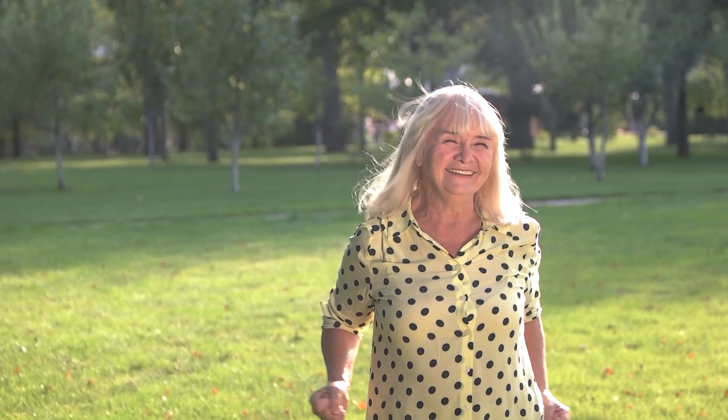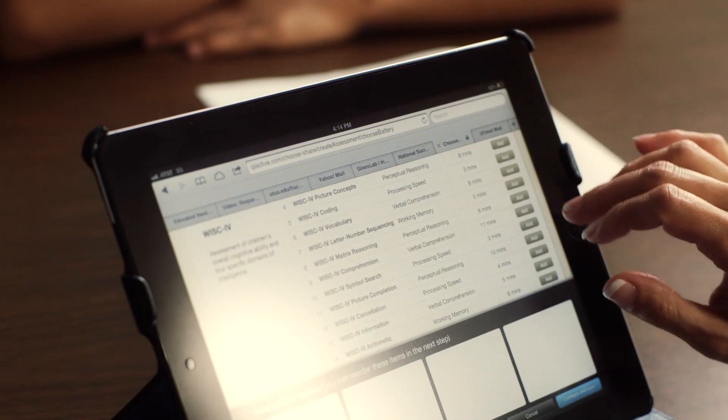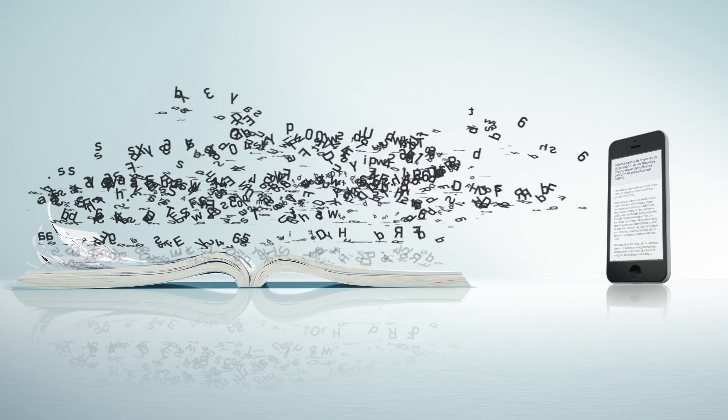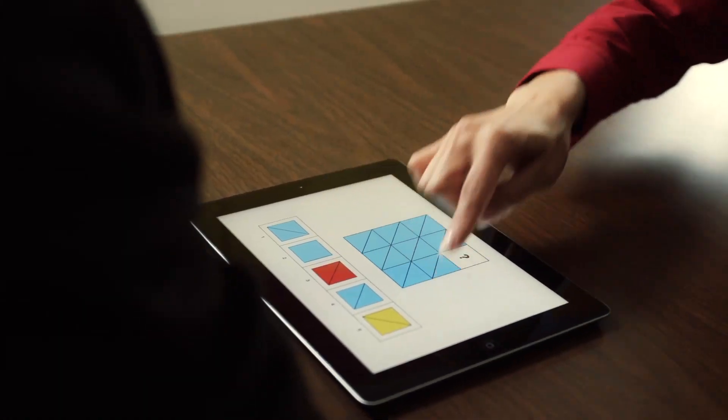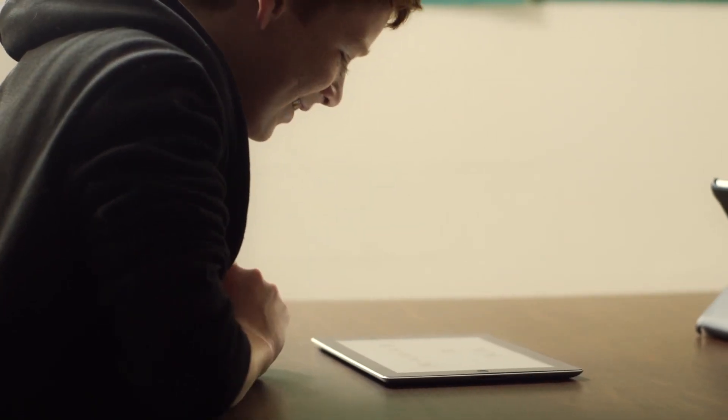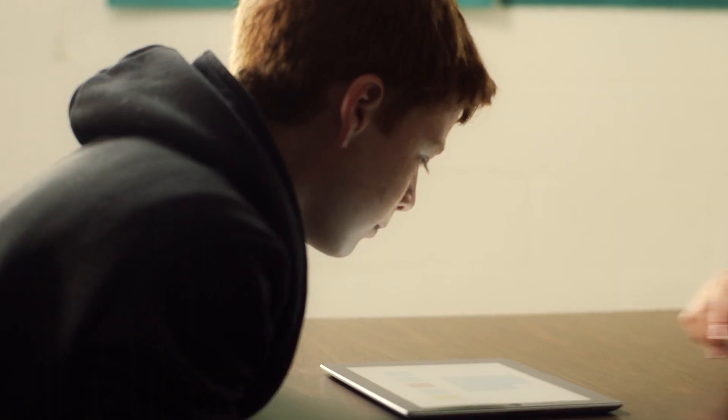There is a testing platform that your clients would be excited to use while giving you the ability to adjust your battery on the fly with real-time scoring and reporting. Bring your practice into the 21st century with Q Interactive.